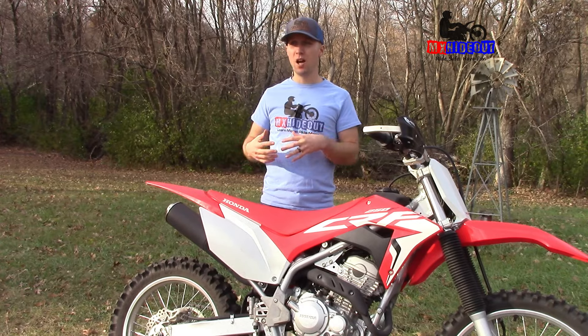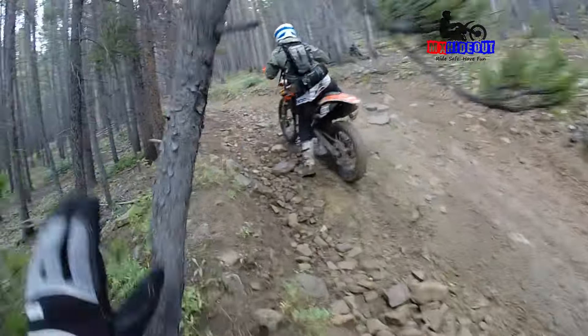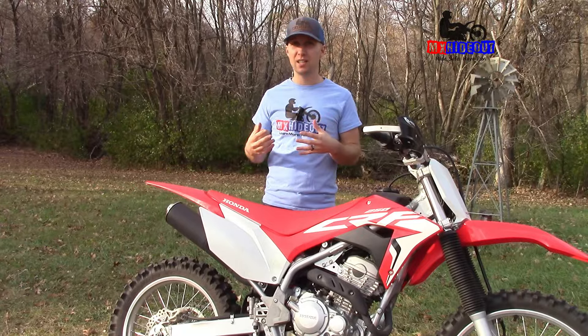You can ride motocross bikes on trails, but it's going to be a lot harder because the snappy power makes it hard to control, the stiff suspension is going to feel harsh, and you're going to get fatigued a lot more quickly.